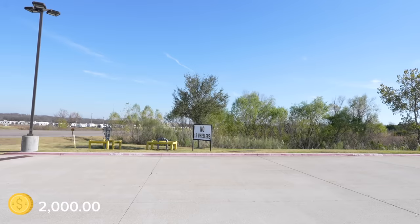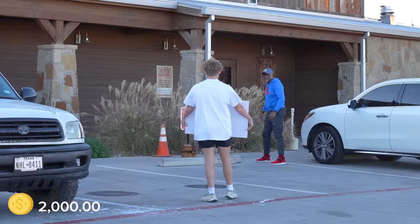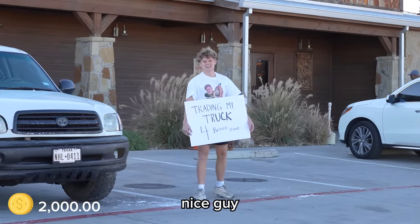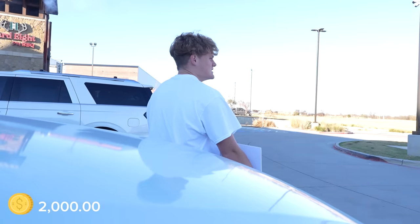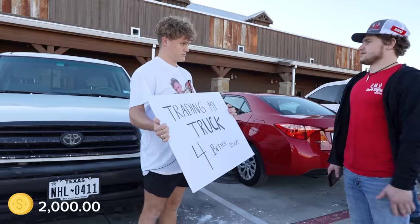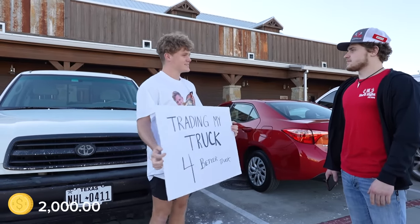I only have one more idea — standing outside one of my favorite barbecue places and explicitly asking truck owners to make a trade on the spot. I spent an hour here and no one with a truck even pulled up. That's when an employee kicked me out. 'What are you even doing, bro?' One thing's for sure: I'd have to be an idiot to eat at this barbecue place ever again. Just watch what happens next.